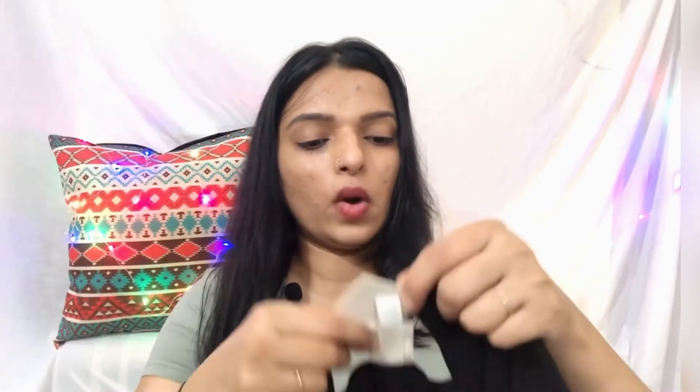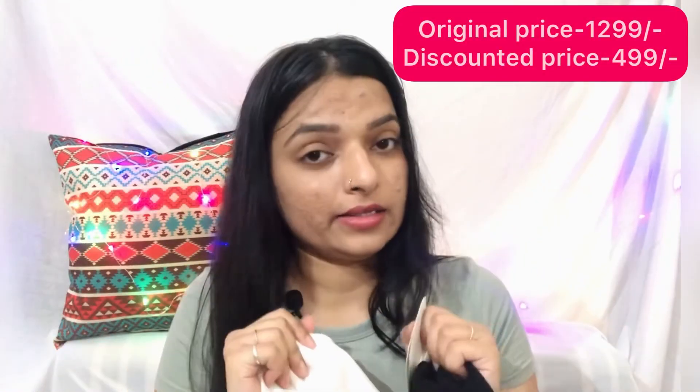Next, what I have is a pack of two tops — boat neck tops. One is white and one is black. The original price was 1299 for both, and I got these two tops for only 499. The quality of the tops is really very good — very stretchy, very body-hugging, and the material is really very soft. My size is S.